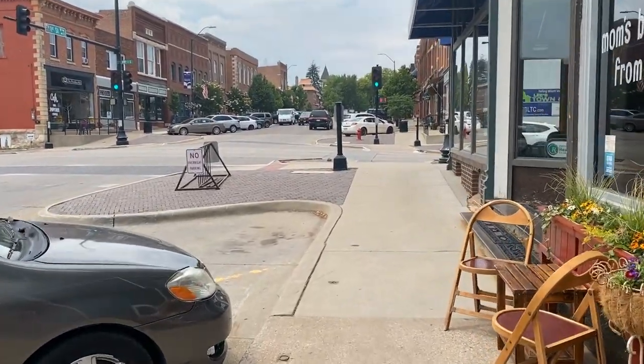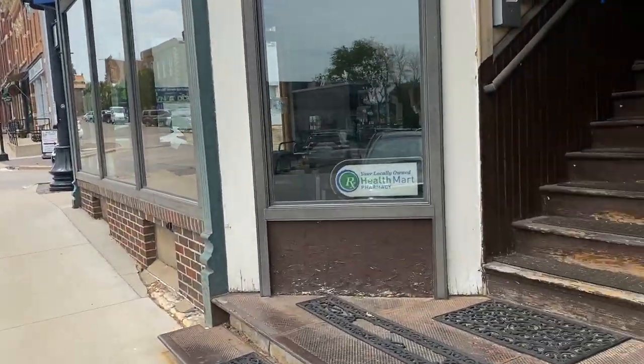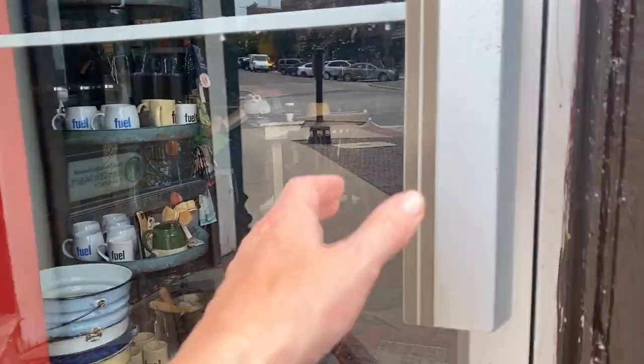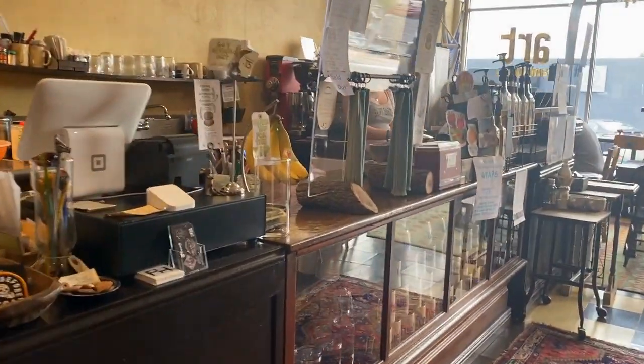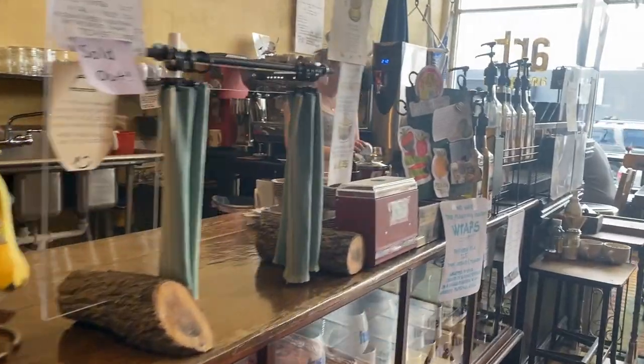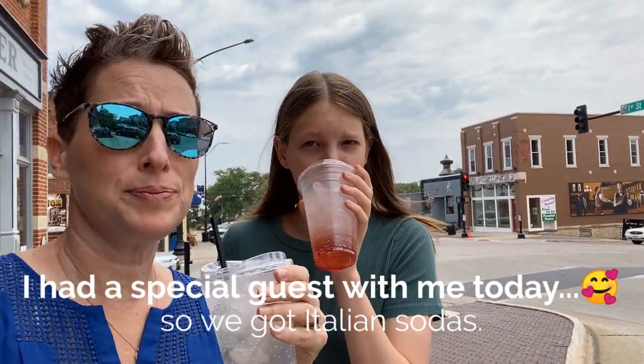Whenever I'm creating video for my viewers exploring a community, I like to stop in some local businesses just so you can have a look around. Here we are stopping in Puel, a local coffee shop. I had a special guest with me today, so you know I had to buy her a fancy drink in order to bribe her into putting up with me.